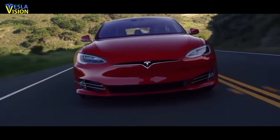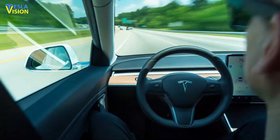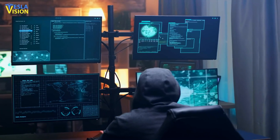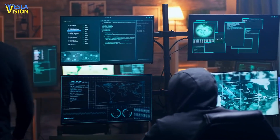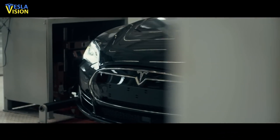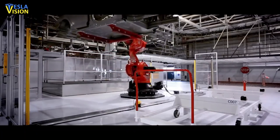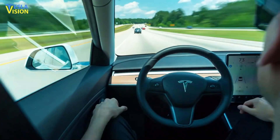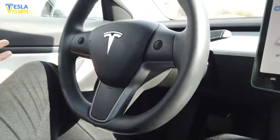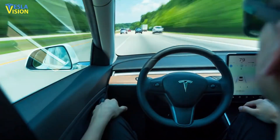For several years on end, Tesla engineers have been working hard, refining and improving its autopilot and full self-driving features through hundreds of hours of coding, software development, and update deliveries. However, some people have been also hard at work trying to bypass the safety measures introduced by the company in order to guarantee that drivers remain attentive. People have been trying to cheat the existing safety sensors at the vehicle seat belts, steering wheels, and seats for quite a while now.